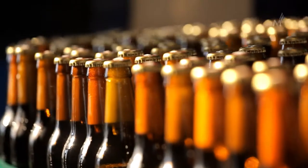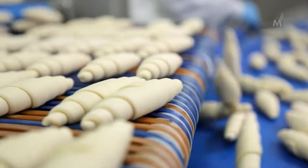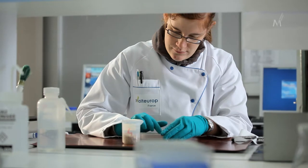As a supplier to the food and beverage industries, Malt Europe is committed to the food safety chain. Malt Europe aims at meeting the highest health quality standards in the food industry. To achieve this objective, Malt Europe has had a food safety management system in place for many years.